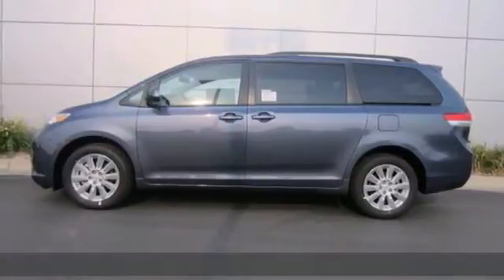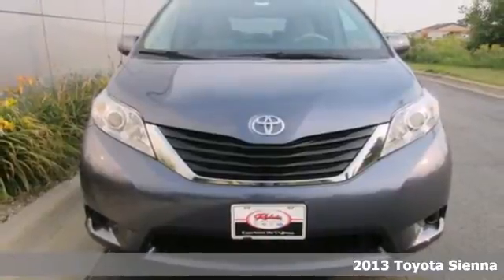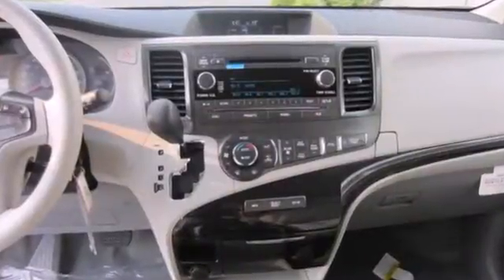Here's a 2013 Toyota Sienna. This minivan has your family safety in mind, with features like anti-lock brakes, stability and traction control, and multiple airbags.